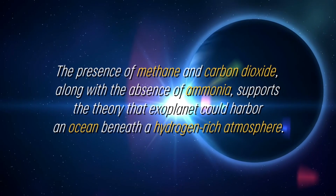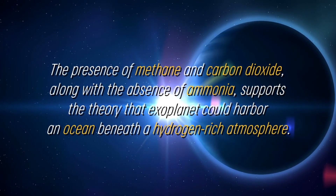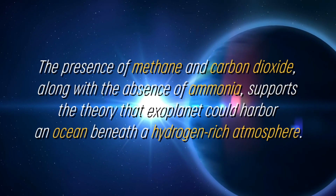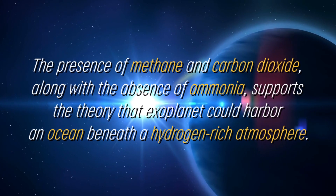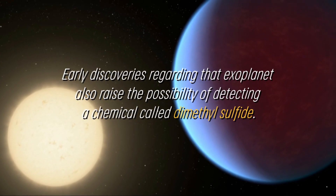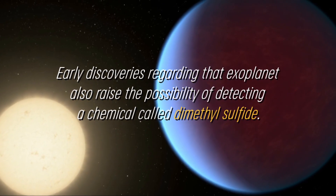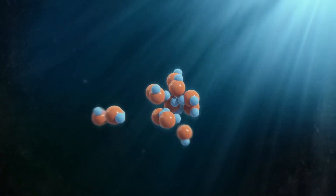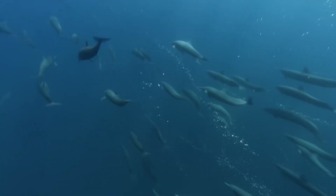The presence of methane and carbon dioxide, along with the absence of ammonia, supports the theory that this exoplanet could harbor an ocean beneath a hydrogen-rich atmosphere. Early discoveries also raise the possibility of detecting a chemical called dimethyl sulfide. This compound is generated only by life on Earth, with most of the dimethyl sulfide in the atmosphere resulting from phytoplankton activity in marine environments.